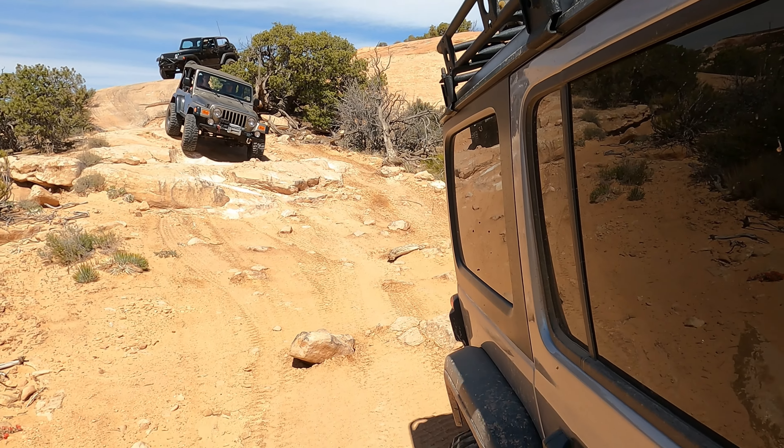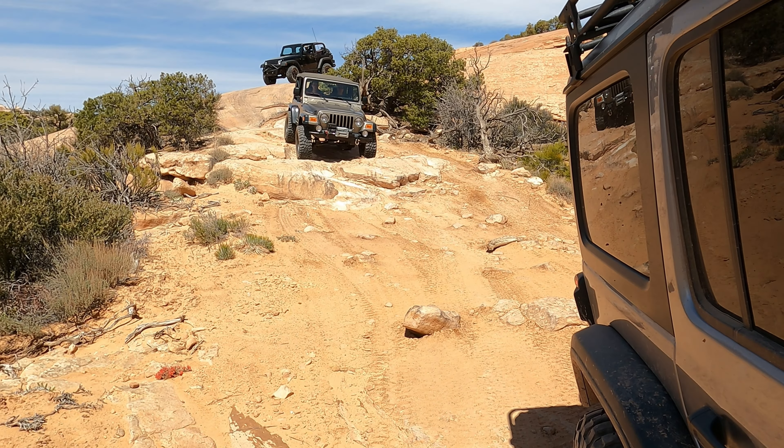It was fun watching this TJ Rubicon on the rocks - definitely made me miss my old TJ.